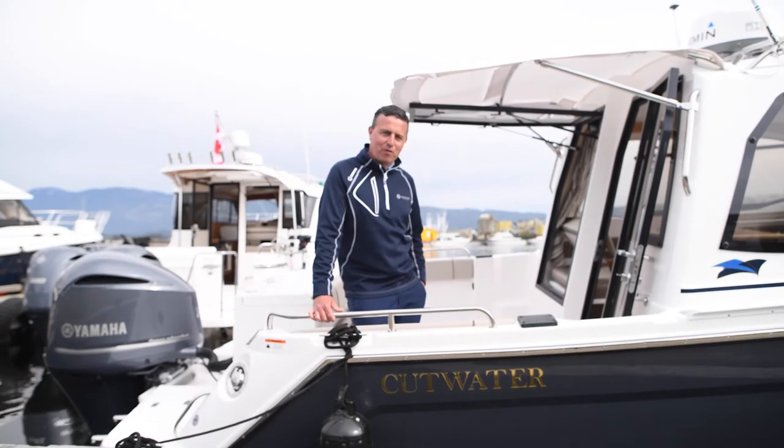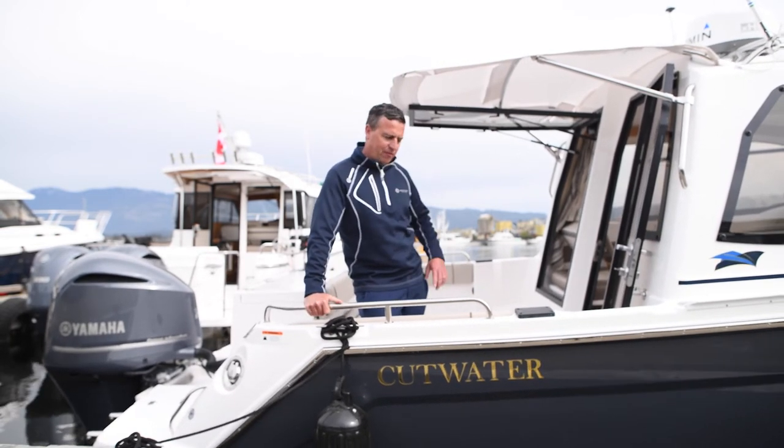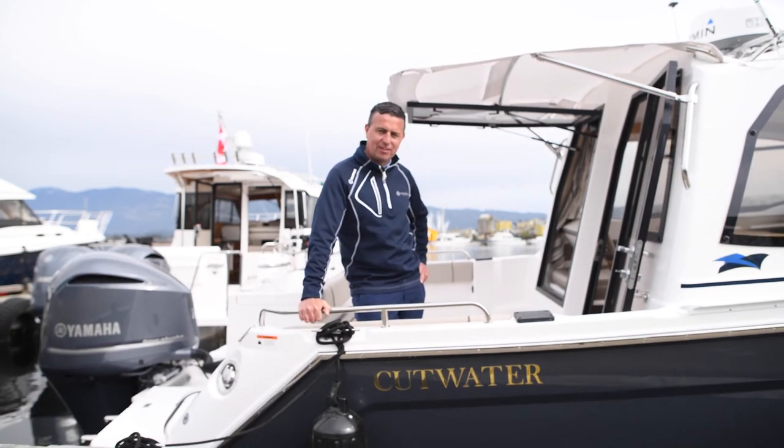Thanks for watching the video of the new Cutwater 24. Please contact me at davidatportboathouse.com. Visit the manufacturer's website at cutwaterboats.com — we have lots of videos, pictures, and all the information that you need. Thanks again.